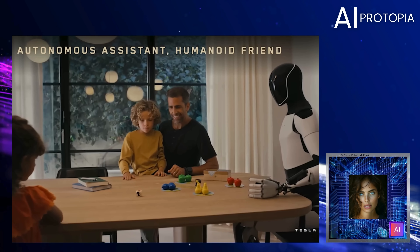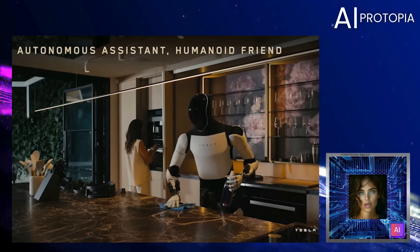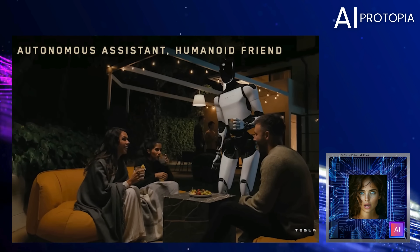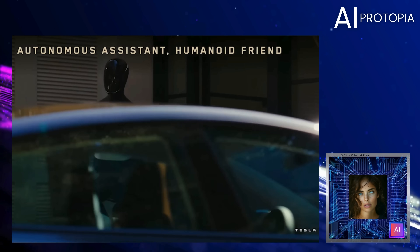With Boston Dynamics already showing what's possible, we expect Tesla and other key players to push the boundaries of what humanoid robots can accomplish in real world settings. The race is on, and with each new leap, the future of robotics is becoming more exciting and more tangible than ever before.